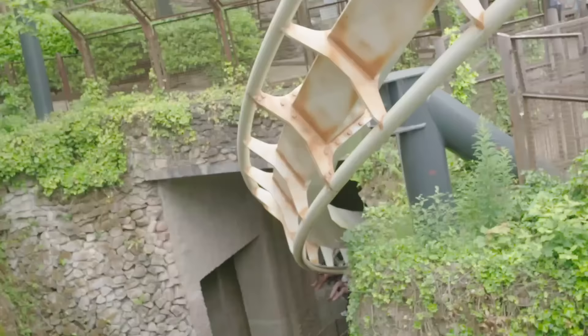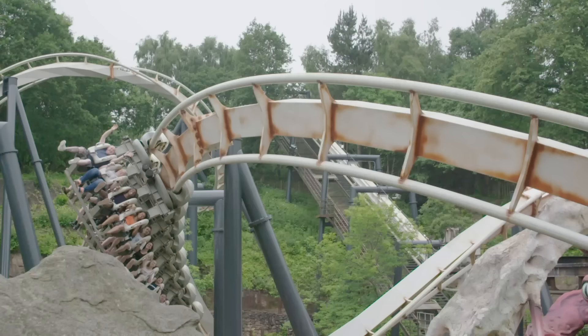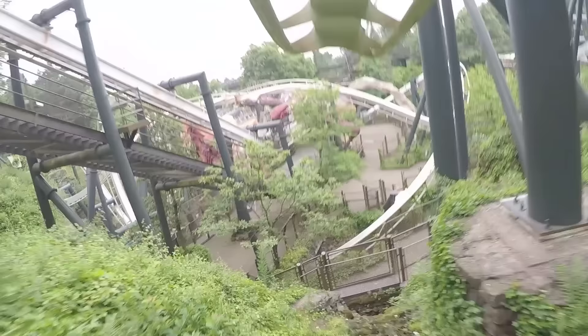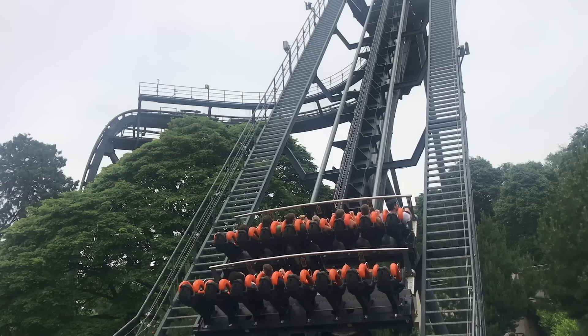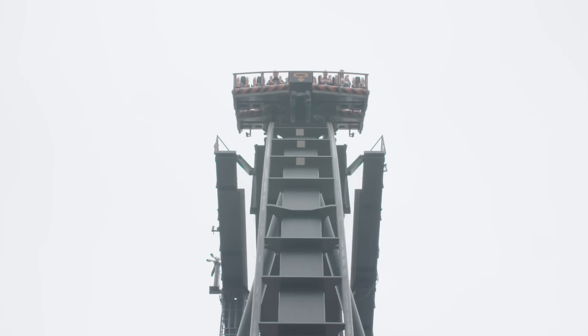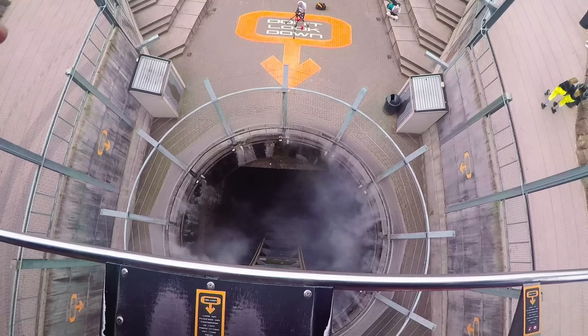Gravity is an invisible force that pulls all things down towards the earth – it's like sliding down a slide, gravity pulls you downwards! This ride, Oblivion, works in the same way. The chains slowly pull the car up to the top, which makes the people on the ride very nervous. Wow, look how high that is! This ride is a straight drop, which means there is only one way down – scary!